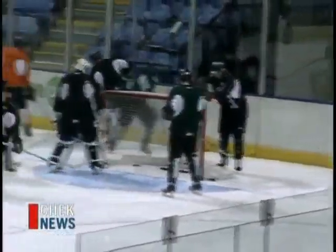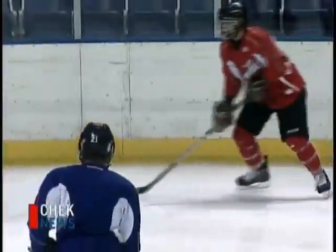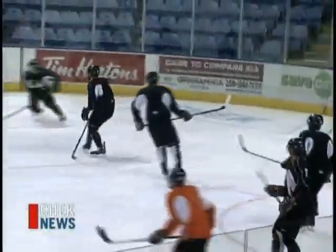Head coach Mark Habschied ran the boys through a tough skate this morning. The Royals picked up their first exhibition win on Friday with a 4-3 OT victory over the Giants, followed by a 5-1 loss on Saturday. The Royals roster still sits at 28, so this is a key evaluation time for the coaching staff before Victoria's final exhibition tune-up at home against the Kelowna Rockets on Friday.